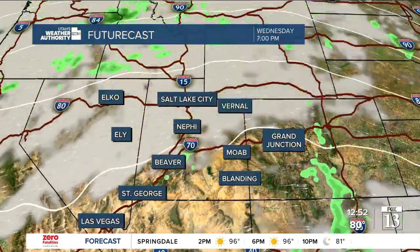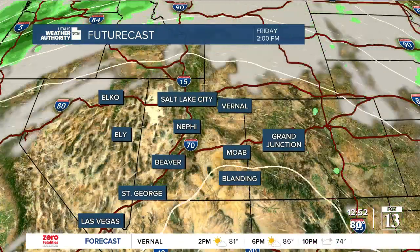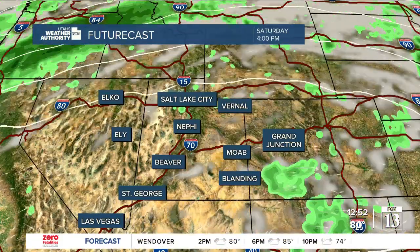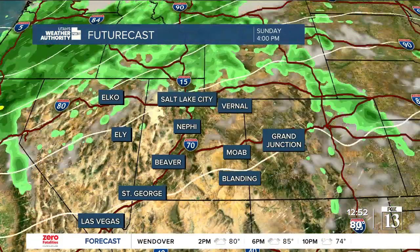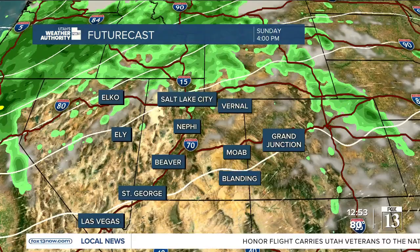Watch the jet stream as it brings in bits and pieces of clouds across the northern part of the state. By Friday, gusty winds in southwestern Utah, and into Saturday those winds pick up in intensity. Here comes a storm system — gusty winds and hot temperatures both Saturday and Sunday, with the heat probably peaking on Saturday.